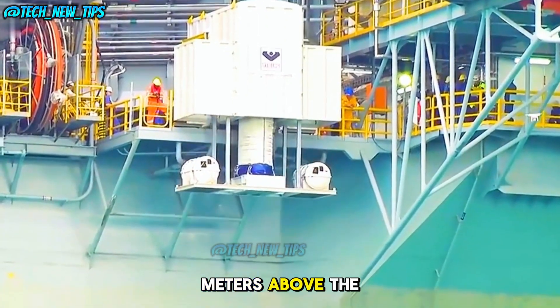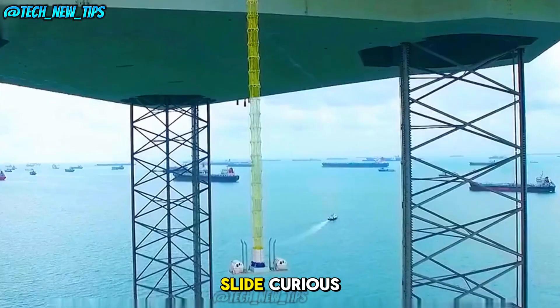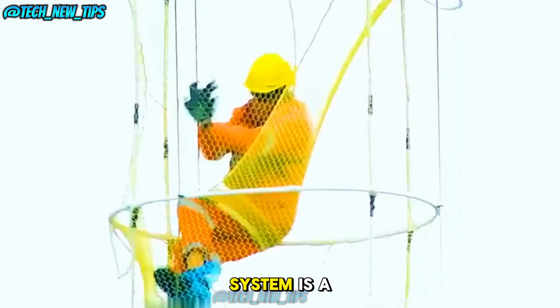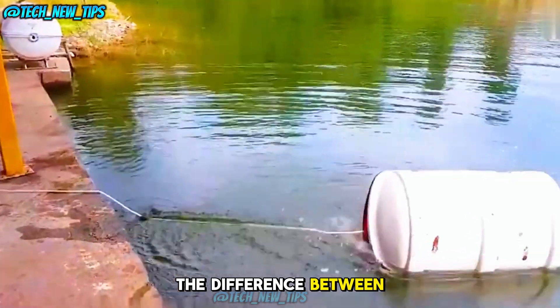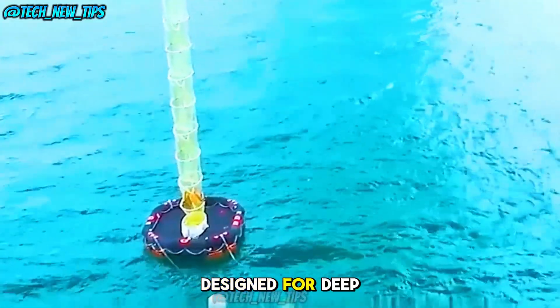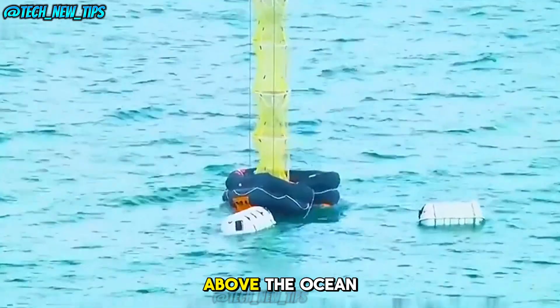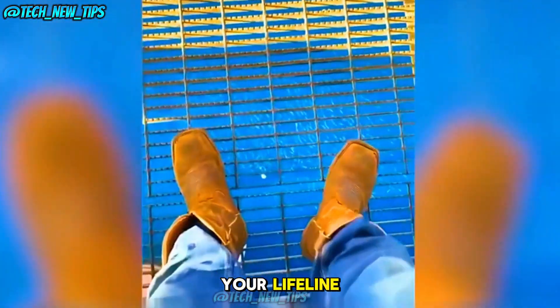Imagine being 80 meters above the ocean with only one way out — a high-tech escape slide. This unique escape system is a life-saving innovation that could mean the difference between life and death in an emergency situation. It's called the escape slide, and it's specifically designed for deep-sea drilling platforms towering 80 meters above the ocean. When disaster strikes, this could be your lifeline.